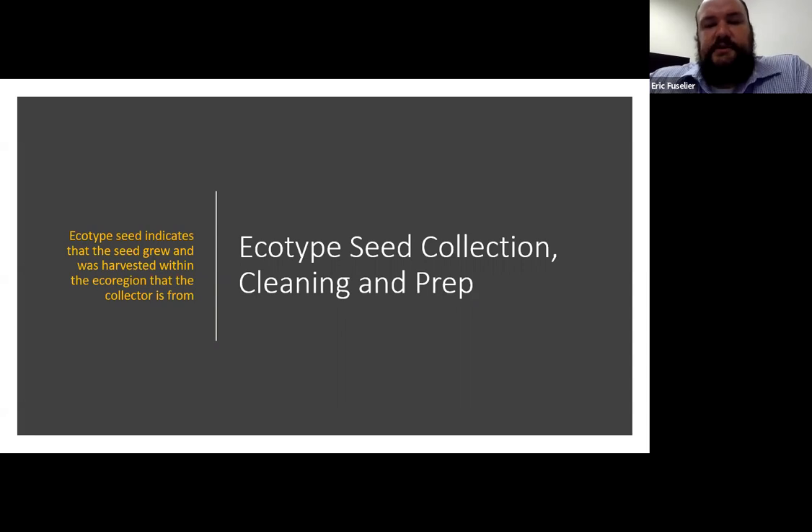If you'd like to join our chapter, you can go to our website at wildones.org/membership. You can find out more information about Wild Ones, especially our Ozark chapter, at ozark.wildones.org. Follow us on Facebook at facebook.com/ozarkwildones, or send us an email at wildonesozarkchapter@gmail.com. You can also email me to be added to the mailing list to be notified about future webinars, which we have each month.